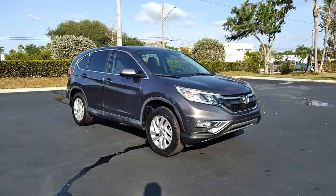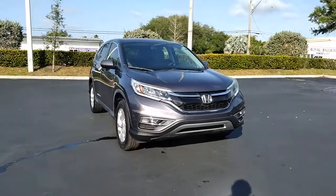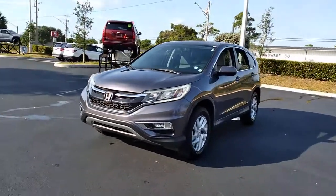You will love the features of this 2015 Honda CR-V. This vehicle is an outstanding buy with fewer than 80,000 miles on the odometer. Take a closer look at this stylish and up-for-anything CR-V.